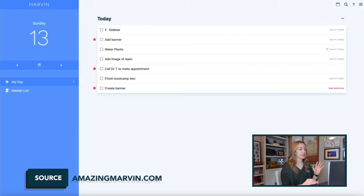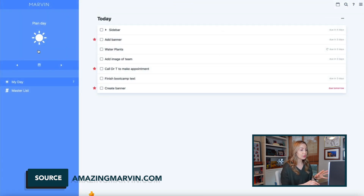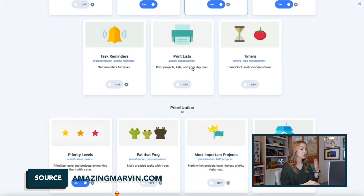Number 2 on the alphabetical list is Amazing Marvin. This app allows you to completely customize your entire to-do list experience. Their whole purpose is for you to find a workflow that works best for you, and they've leaned into that by incorporating principles from behavioral psychology to help you stay on track. You can choose from workflow templates based on different productivity methods, and import your already existing apps and tools like Todoist, TickTick, and Todo.